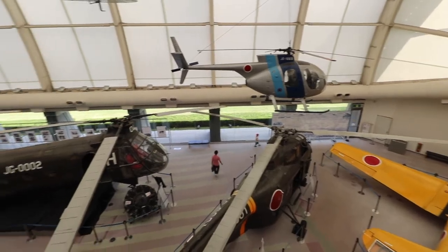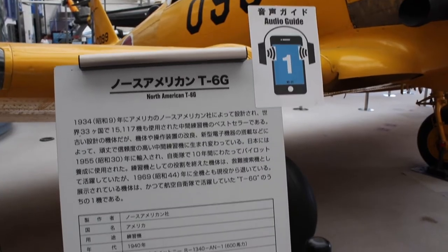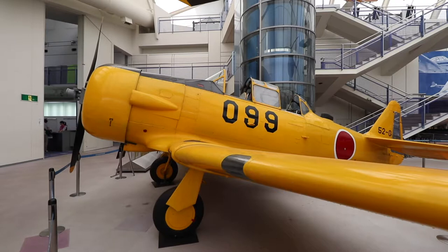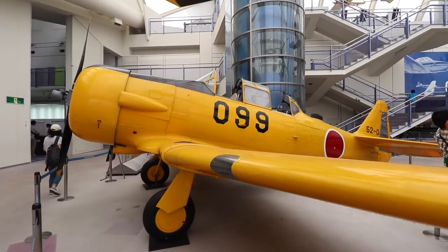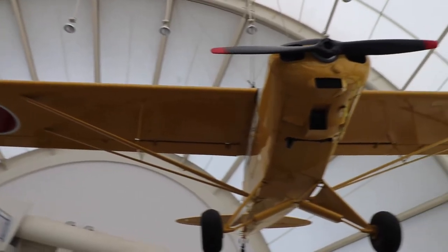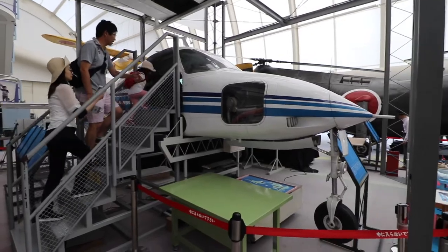There are about a dozen aircraft inside the museum. While most of them are on the first floor, there are also some hanging from the ceiling. Luckily, most of the aircraft feature bilingual Japanese and English descriptions, so you can learn about them even without being able to read Japanese. Just to mention a few: there's a T-6 trainer aircraft, an H-21 tandem rotor helicopter — also nicknamed the flying banana — and an L-21 trainer. For some aircraft, like this Cessna, you can actually enter and see the cockpit.